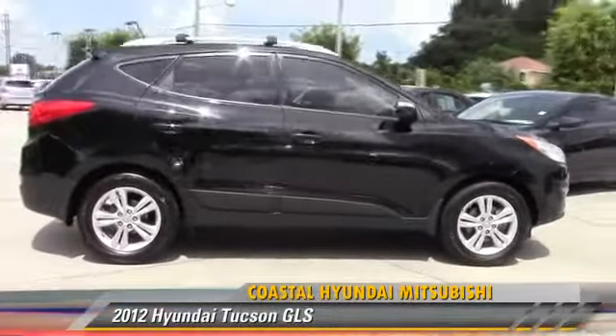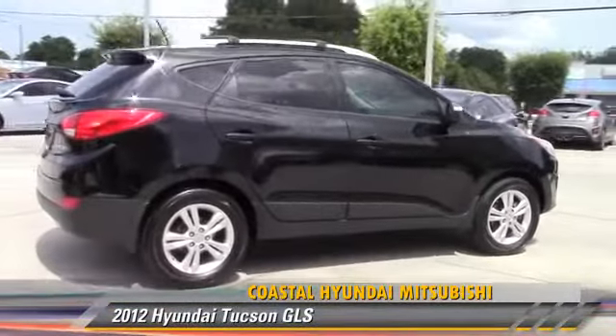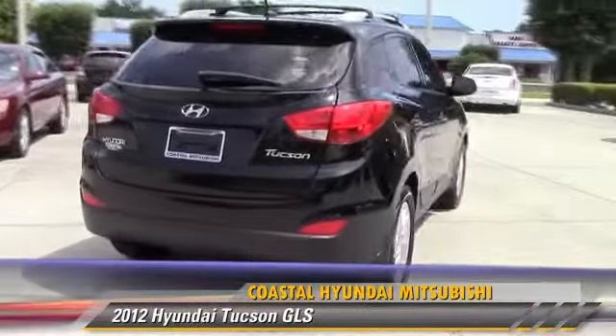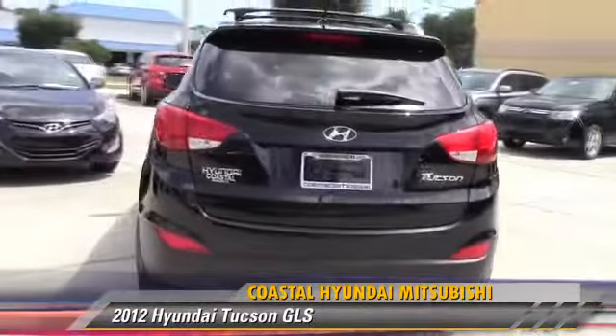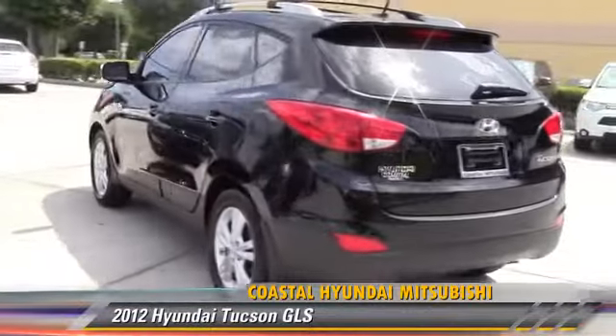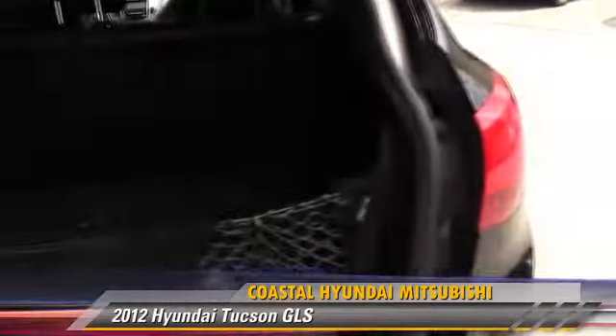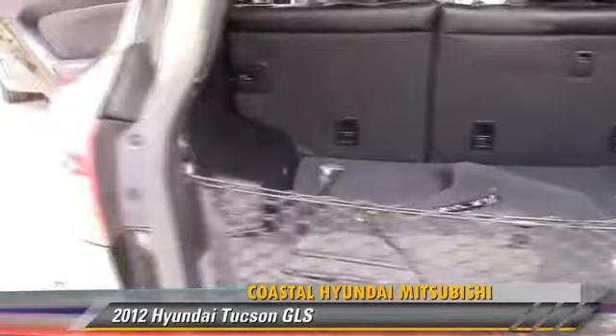The 2012 Hyundai Tucson GLS, powered by a 2.4-liter four-cylinder engine with an automatic transmission. This vehicle, with fewer than 20,000 miles on the odometer, gets up to 30 miles per gallon. This Hyundai features powered door locks,